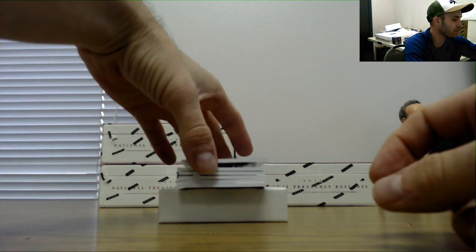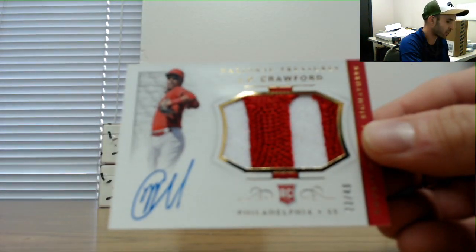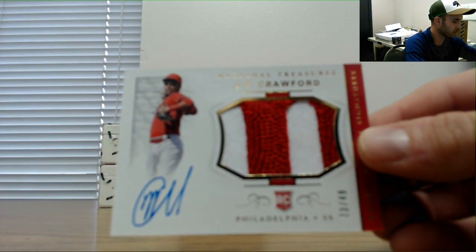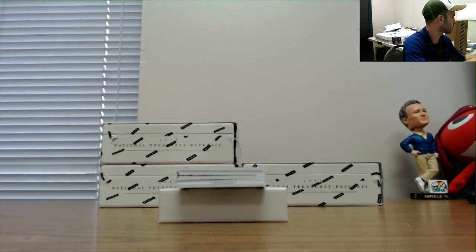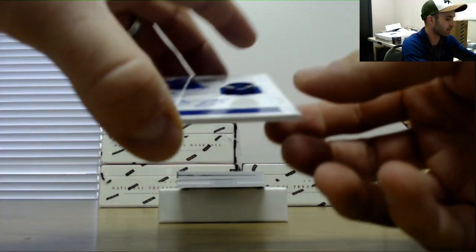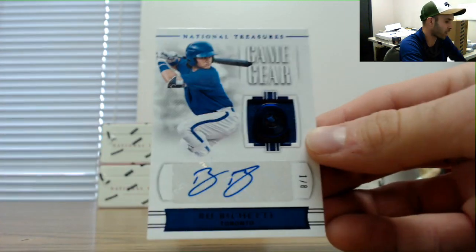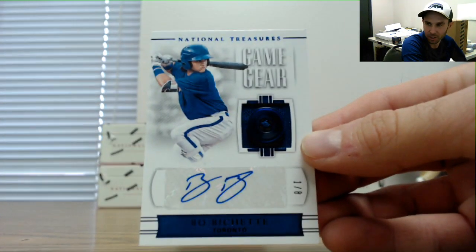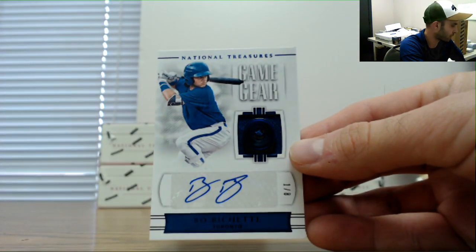Rookie patch autograph, number 23 of 49 — JP Crawford. And a nice hit: Beau Bichette button autograph, one of eight. Nice hit there with the Beau Bichette one of eight.